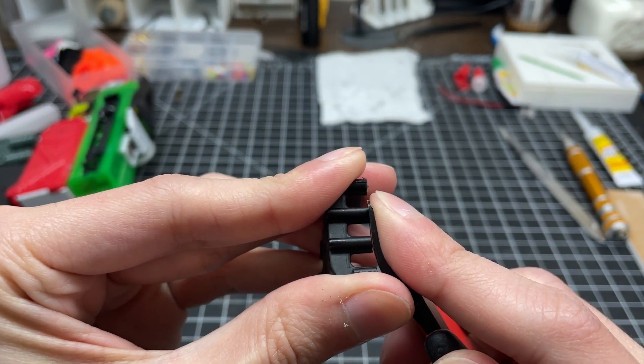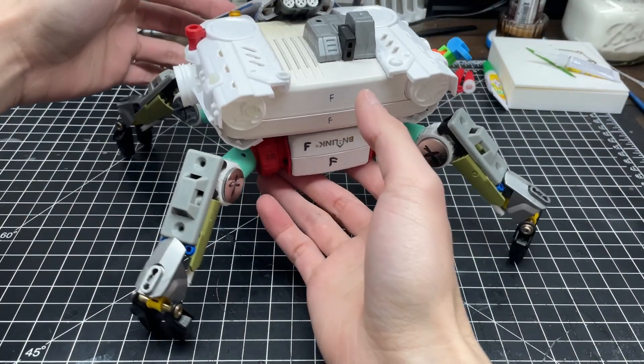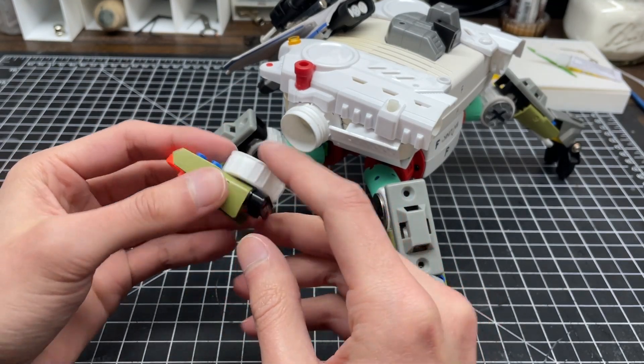With one more vented shroud to protect the electromagnetic attachment point, the laser cannon is done for now. Completing the arm mount means we can call this part done and test fit the new weaponry.